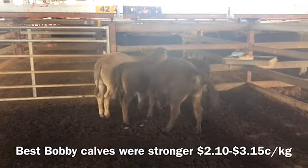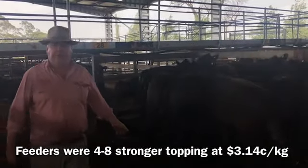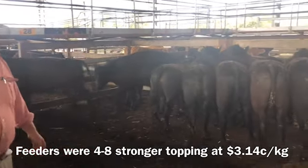A lot of man steers and growing steers like this were a bit dearer today — probably 10 or 12 cents dearer. These sort of cattle all made $2.90 to $3.12. Fair bit stronger.